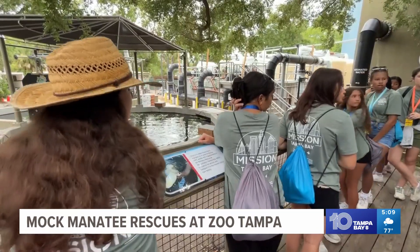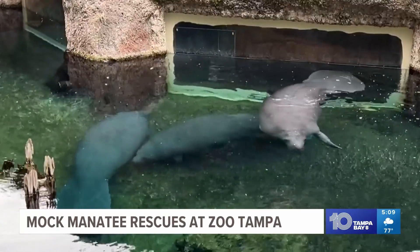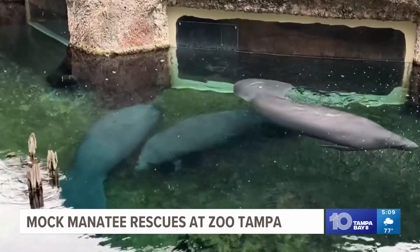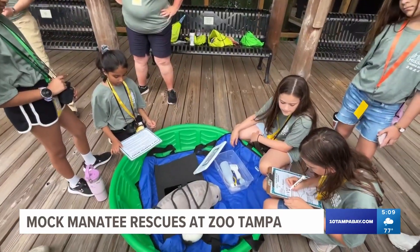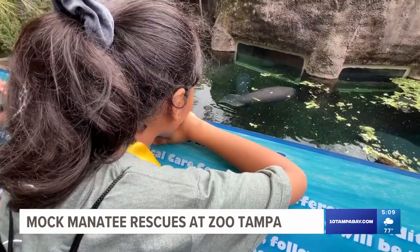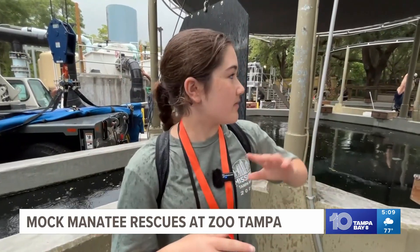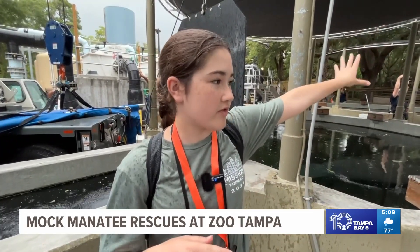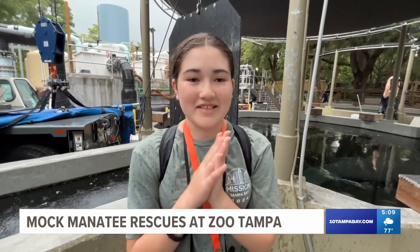Inside the zoo's Manatee Critical Care Center, the girls got a rare look at the hard work and dedication it takes to protect and rehabilitate Florida's beloved sea cows. One student reflected: 'I didn't know that a lot of these animals at the zoo were rescued animals until I was older, and it's really cool to see how they do it. I'm very appreciative — even seeing the changes from the males over there to the ones here in the medical pools. It's really cool.'